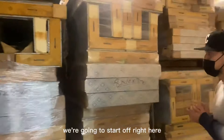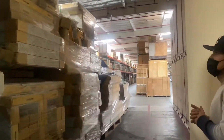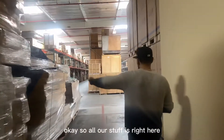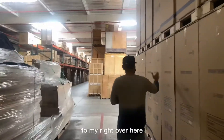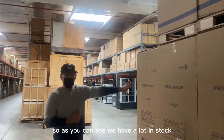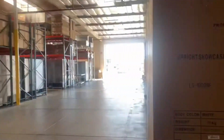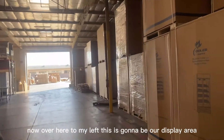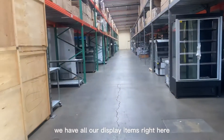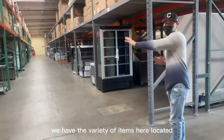We're going to start right here with our walk-in boxes. We do have walk-in boxes for your freezer or cooler. All our stuff is right here. To my right, we have a couple of refrigerator units — as you can see, we have a lot in stock. All the boxes are already here. To my left, this is going to be our display items. Customers can come and take a look at our items.